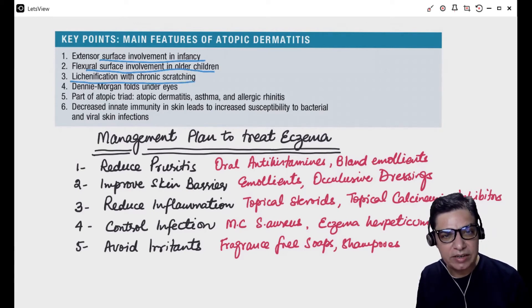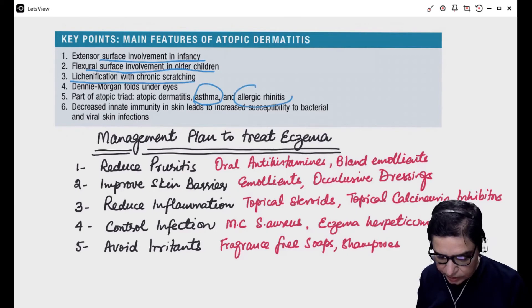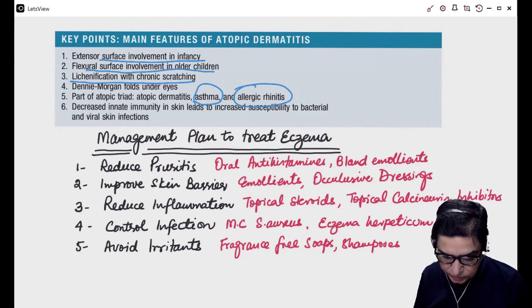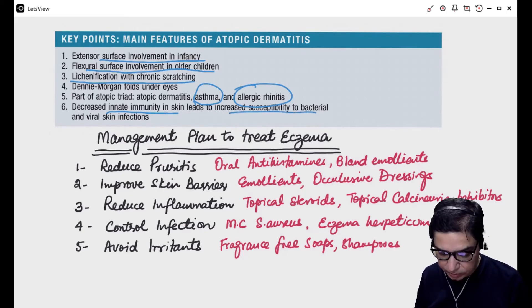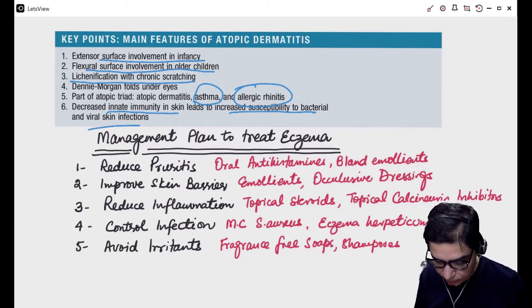Lichenification means that the skin becomes thickened and leathery because of skin cell multiplication due to chronic inflammation. They can have folds under the eyes which we call Dennie-Morgan folds. Sometimes they can have other allergic features — like coexisting asthma and coexisting allergic rhinitis — which are very strongly associated with eczema. There is a decrease in immunity in the skin where these lesions are, leading to increased susceptibility to bacterial and viral skin infections. The most common bacterial infection is Staphylococcus aureus, and the most common viral skin infection is eczema herpeticum caused by herpes simplex.